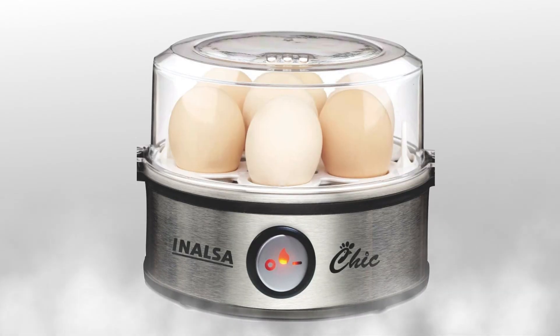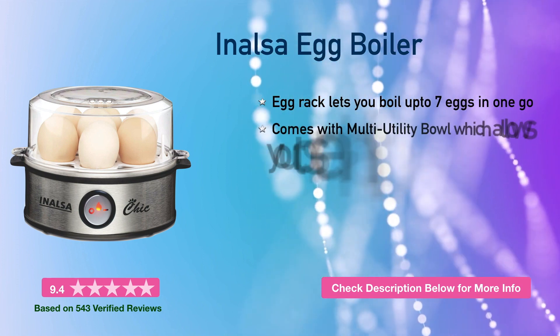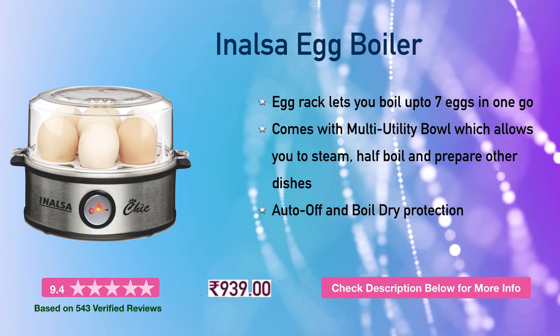Next is the Inalsa egg boiler. You can boil 7 eggs at a time. It comes with a multi-utility bowl that allows you to steam, half boil, and prepare other dishes. This will cost you around 940 rupees.